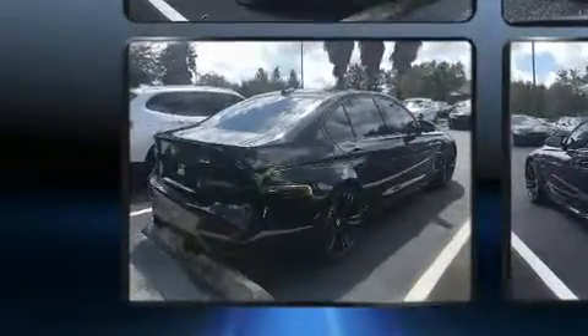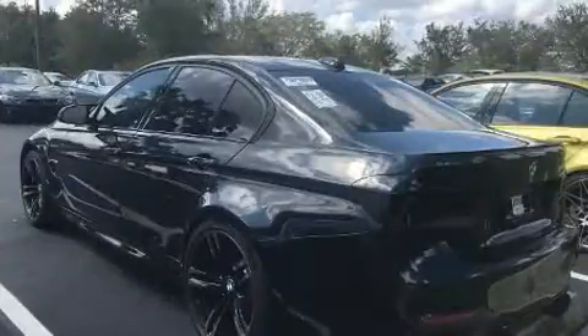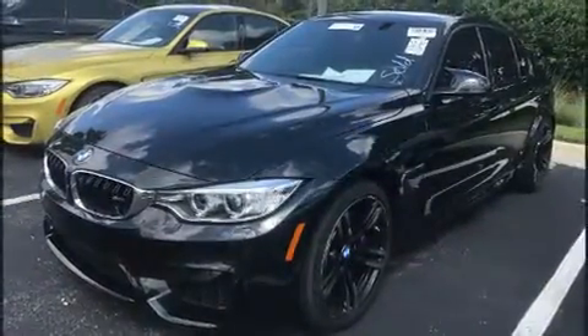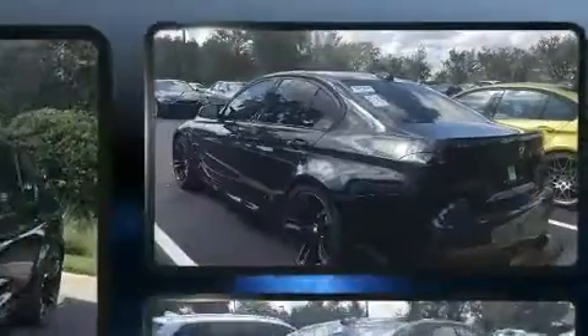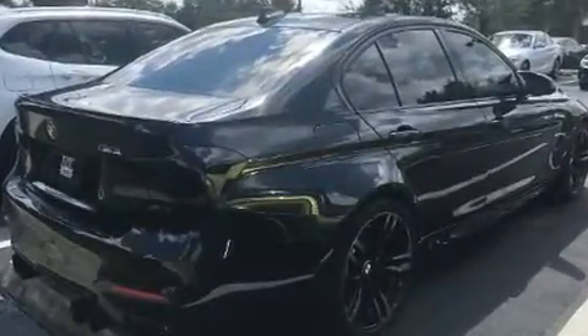It includes power seats, a leather steering wheel, a built-in garage door transmitter, a trip computer, automatic dimming door mirrors, rain-sensing wipers, and seat memory. With high-intensity discharge headlights illuminating your path, you'll always appreciate maximum visibility.